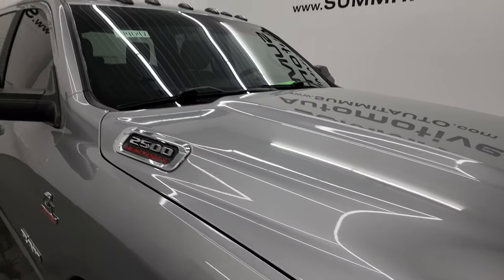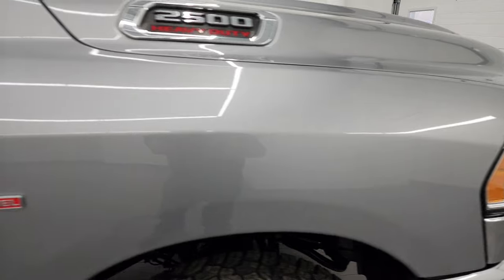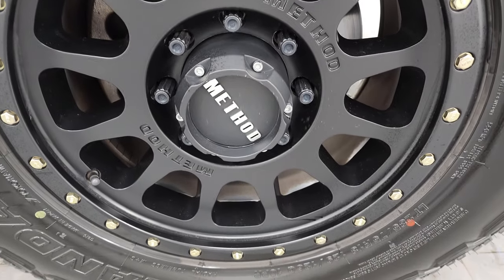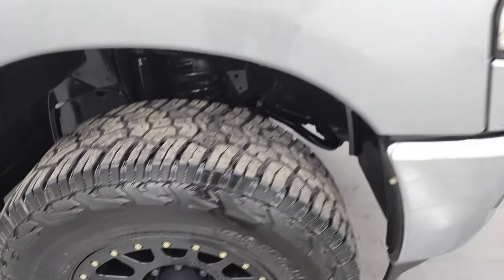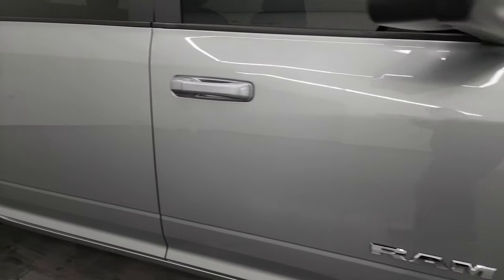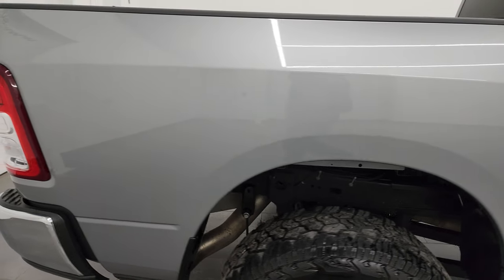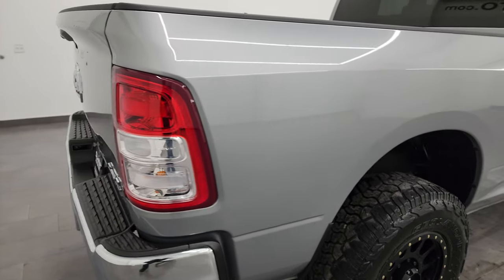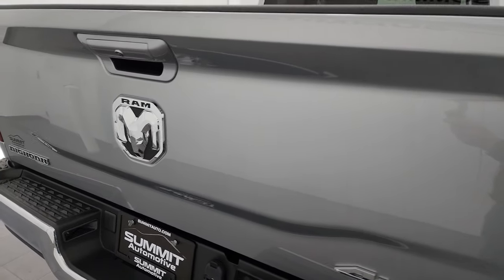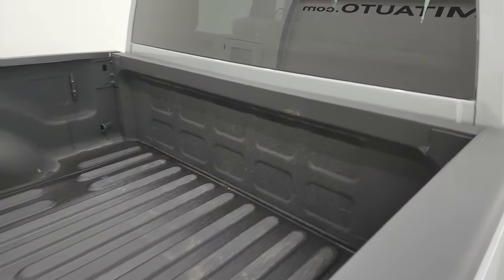The hood is in excellent shape as well — no dents or dings. It does come with the cab lights up top, and the passenger side front fender is absolutely perfect as well. Passenger side front wheel has no major scuffs or scrapes. Going down this side of the 2021 Ram 2500, take note of how clean the body is, how reflective and mirror-like that paint is. I take these HD videos so if you're far away or cannot make the trip, you can see and hear the truck.